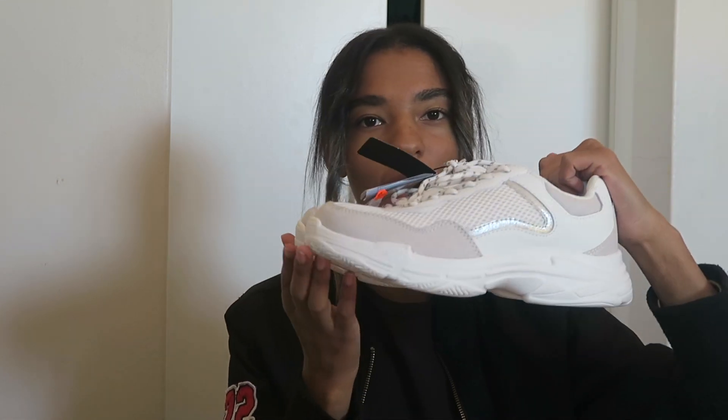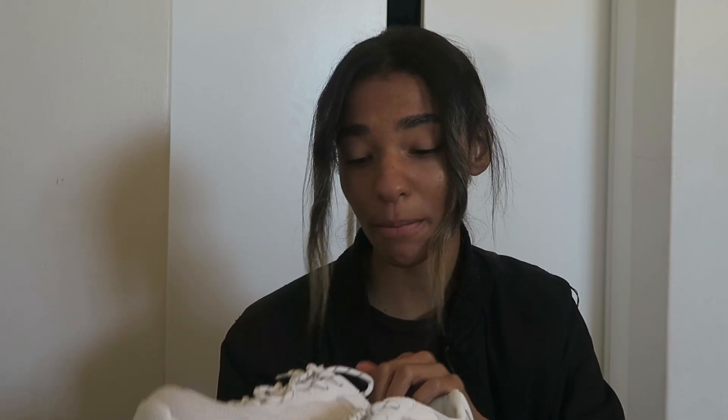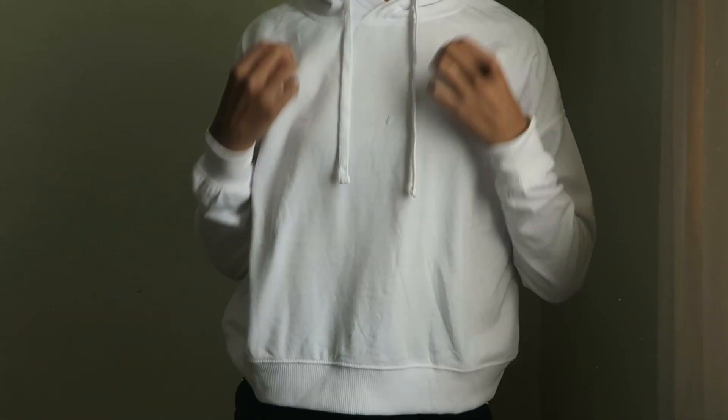Next I got quite a few things from Cotton On. The thing I'm most excited about is these dad sneakers. I got these for 150 rand — I couldn't believe it because the original price was 500 rand. Going from 500 to 150 is an incredible bargain. I got these in size 38.